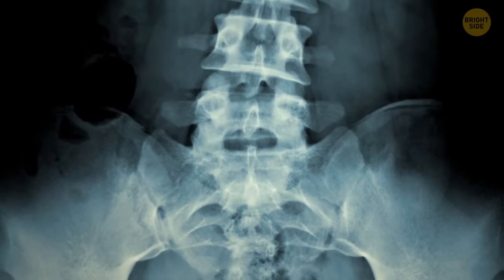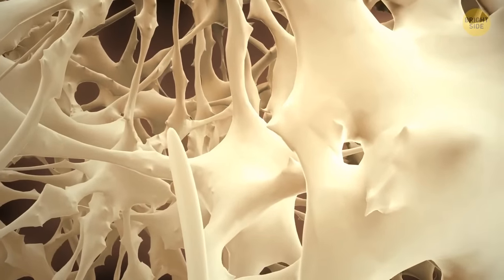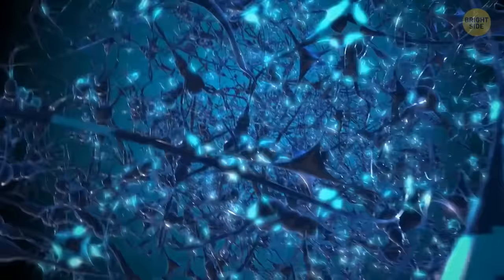If you had x-ray vision and could look inside a human bone, you'd notice a spiderweb-like structure at the center — a highly condensed and complex structure of nerves that you have inside your bones.